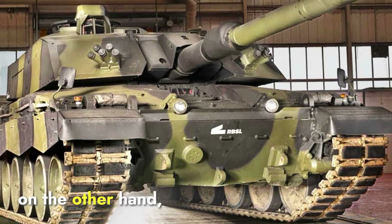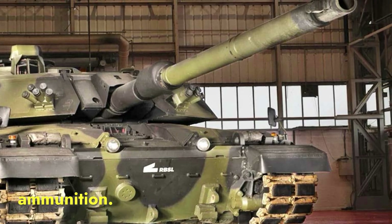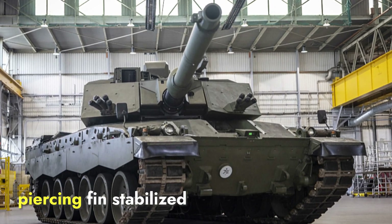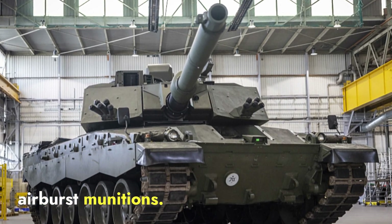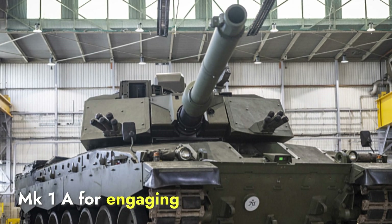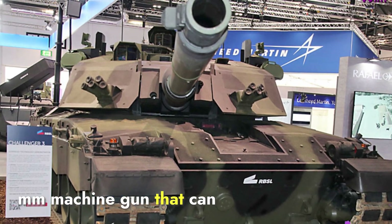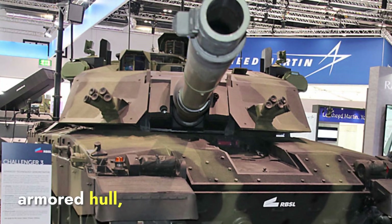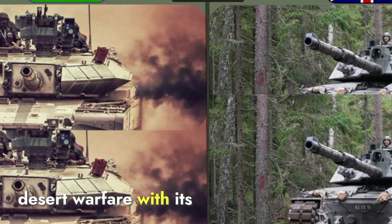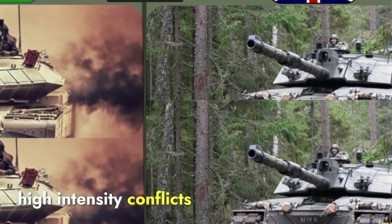The Challenger 3 is armed with a 120mm smoothbore gun, capable of firing a wide range of NATO standard ammunition. This smoothbore design is more versatile than a rifled gun, allowing the Challenger 3 to use advanced ammunition such as armor-piercing fin-stabilized rounds and programmable airburst munitions. It also features a 7.62mm coaxial machine gun for engaging infantry and unarmored vehicles, and a remote-controlled 7.62mm machine gun that can be operated from within the safety of the tank's armored hull, offering better protection to the crew. While both tanks have formidable firepower, the Arjun excels in desert warfare with its highly accurate rifled gun, while the Challenger 3 shines in modern high-intensity conflicts with its smoothbore gun.